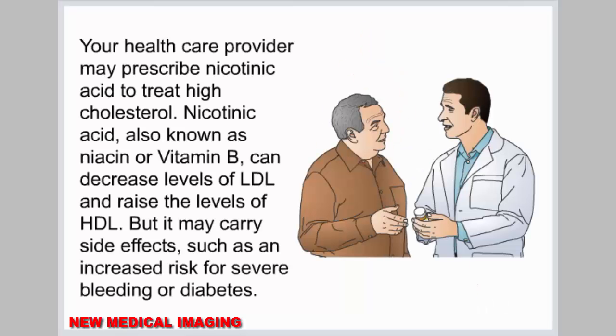Your health care provider may prescribe nicotinic acid to treat high cholesterol. Nicotinic acid, also known as niacin or vitamin B, can decrease levels of LDL and raise the levels of HDL, but it may carry side effects such as an increased risk for severe bleeding or diabetes.